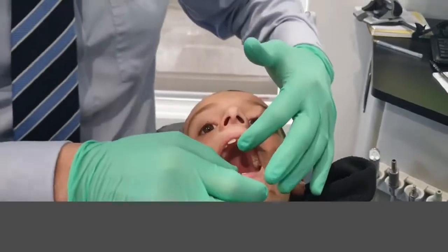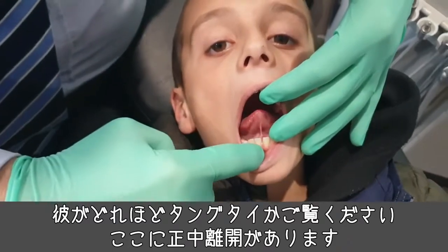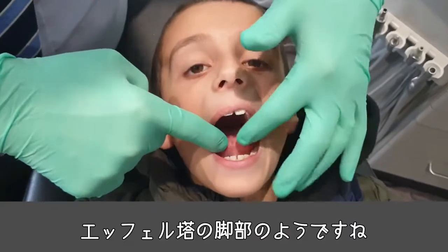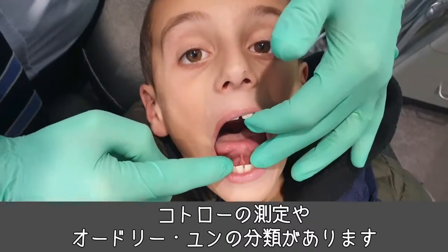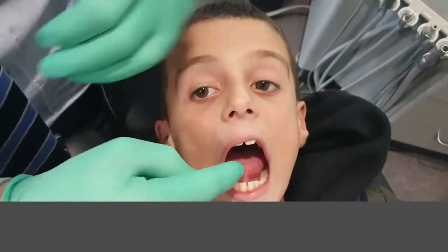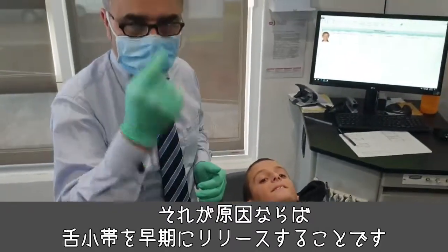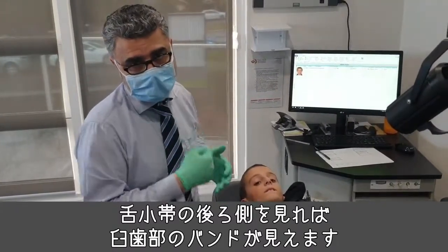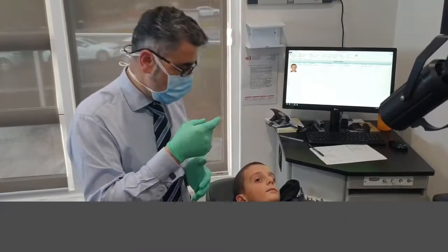The last thing is the tongue tie. Lift your tongue up — look how tongue tied he is. You've got the classical diastema here, the Eiffel Tower insertion, and Kotlow's measurement. In Audrey Yoon's classification, the tip of the tongue can't go up. One of the big factors here is going to be early release of the lingual frenulum, and if we look behind it, you can also see a posterior band of attachment.